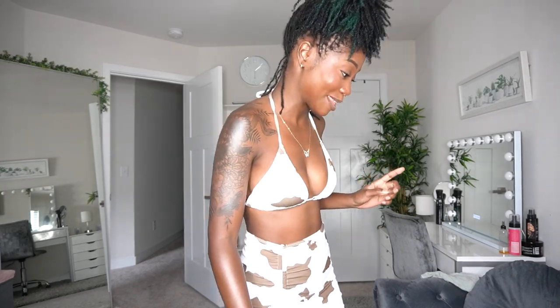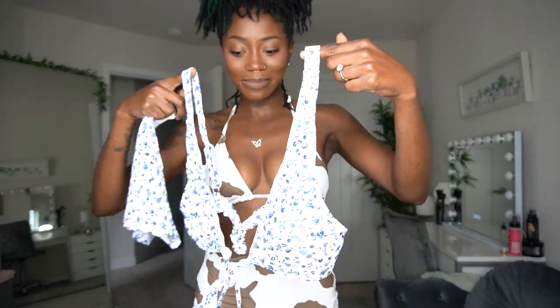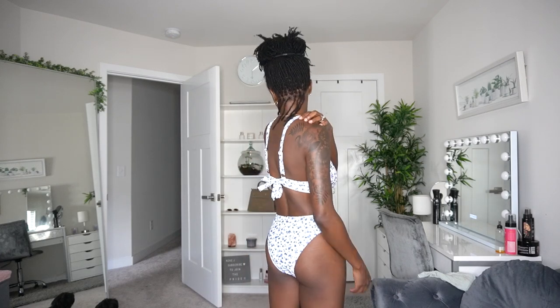Next is this super cute swimsuit — another two-piece with a cute navy blue floral print, and it ties up in the front. I do like it and it is another small. The bottoms fit a lot tighter than the cow print we just tried on. I love the detail in the back — the top ties right here in the back and you can adjust the strap, then it ties in the front. I love the cut, it's something I don't have.